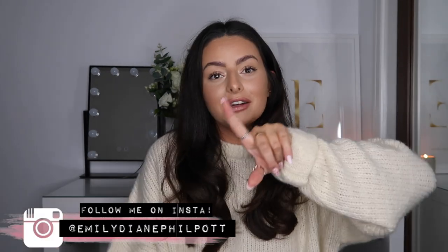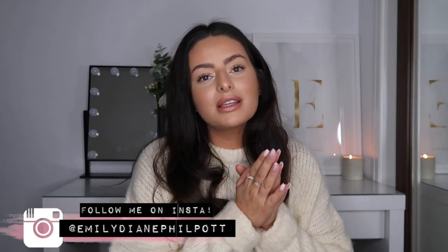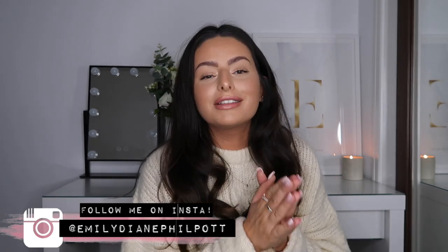Hey guys, welcome back to my channel, or welcome if you're new here. If you enjoyed today's video, feel free to hit subscribe. Today I'm filming something I feel like I should have done a long time ago — one of my most asked questions on any of my videos is always about where I got my jeans from, what are my favorite jeans, what style I'm wearing.